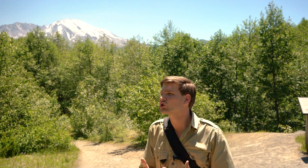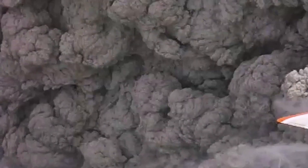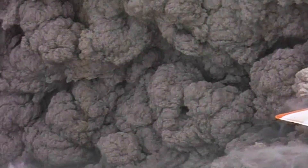A volcano isn't just about lava and a massive eruption. This volcano caused landslides, burying the area in volcanic ash, mud flows, and so much more. It was a rapid chain of events, all triggered by the 8:32 a.m. eruption on May 18, 1980.